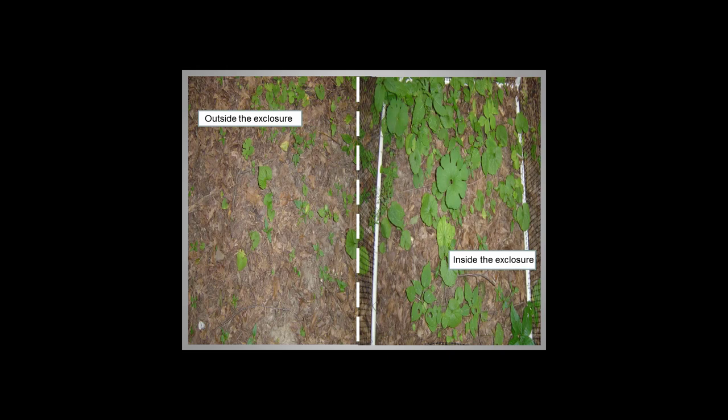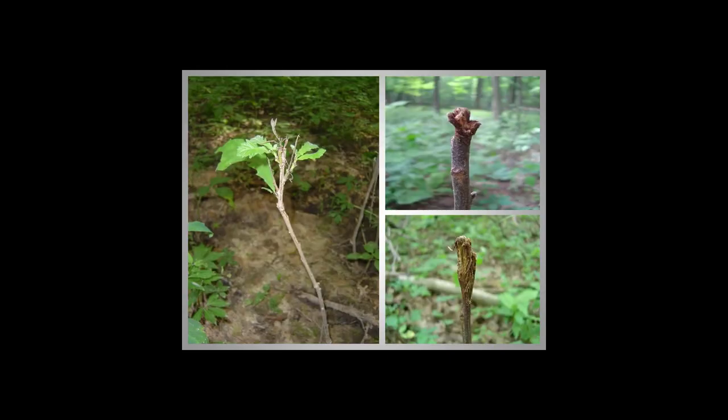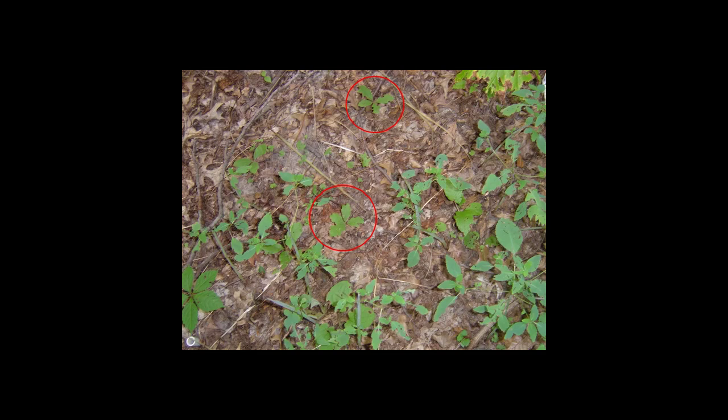Something like bloodroot just did not survive unless deer were excluded from it. You can see bloodroot outside the exclosure versus inside — much bigger inside. These pictures show trees outside exclosures that had just been eaten off. Deer browse on trees usually looks pretty rough like this — whereas a rabbit will nip it off nice and sharp, deer kind of mangle them when they rip them off. This shows a couple little oak seedlings — probably what that high 2005 oak number represented — little guys that just didn't survive the next fire.